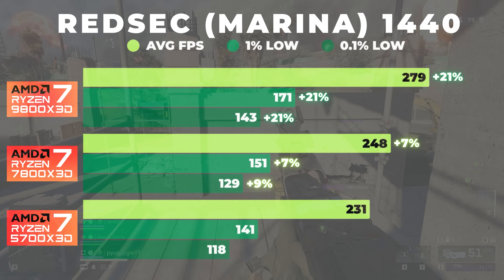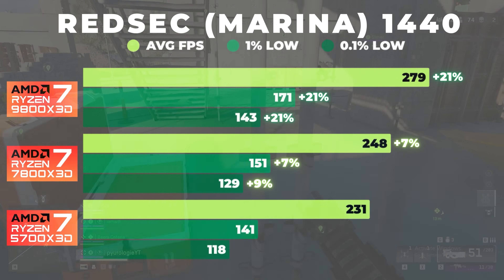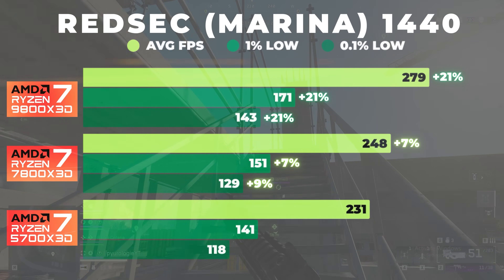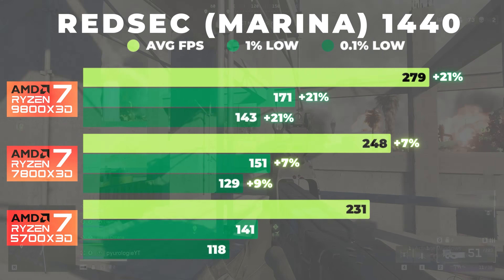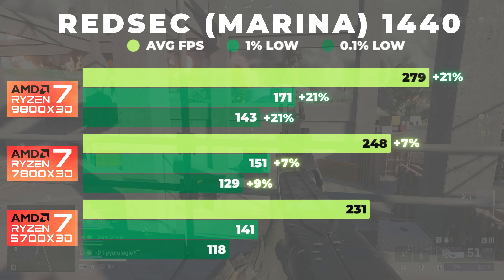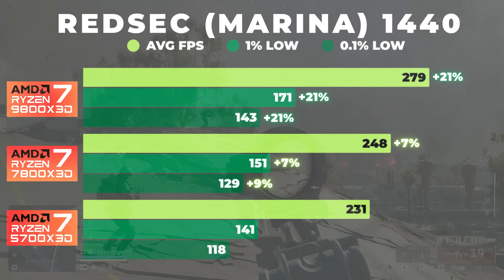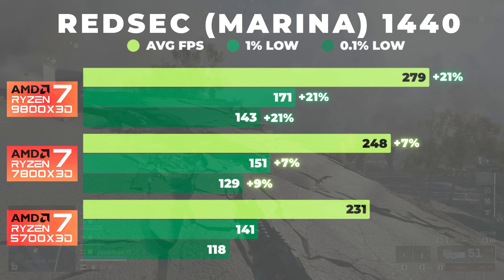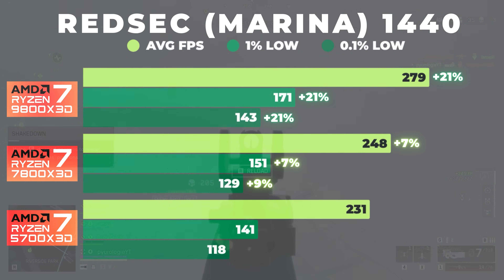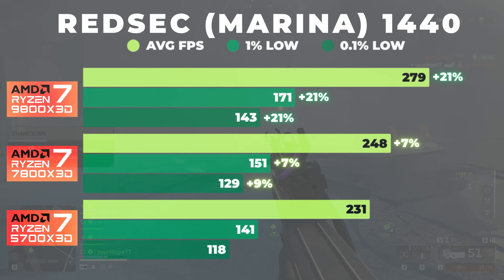At 1440p, the performance gap narrowed slightly. The 9800X3D still maintained about a 12% lead over the 7800X3D, and around a 20% lead over the 5700X3D. The 1% and 0.1% lows also remain stronger on the AM5 chips, showing better frame consistency. The 7800X3D's efficiency and stability continued to shine here, with frame pacing not too far off the 9800X3D, while the 5700X3D trails in numbers.